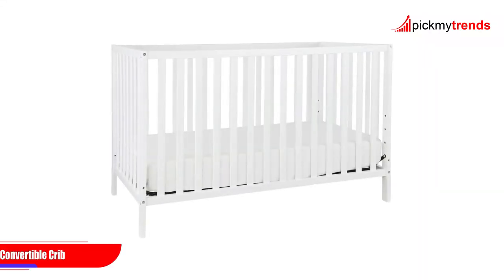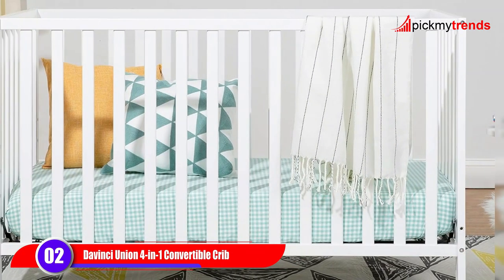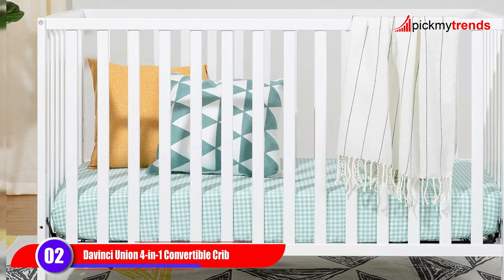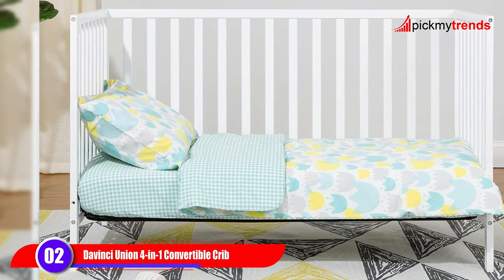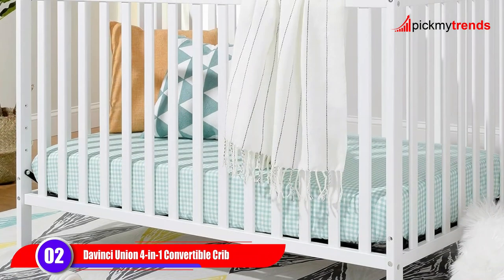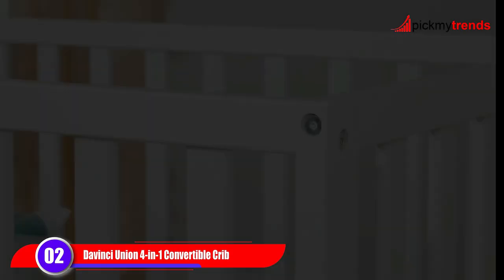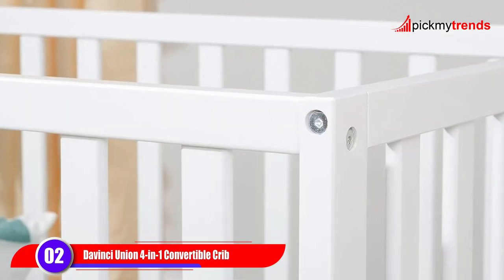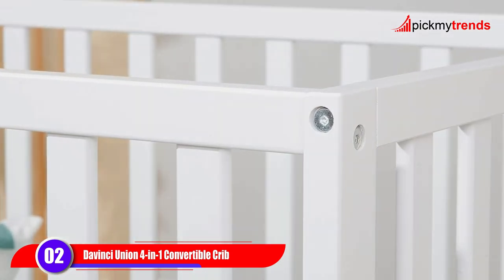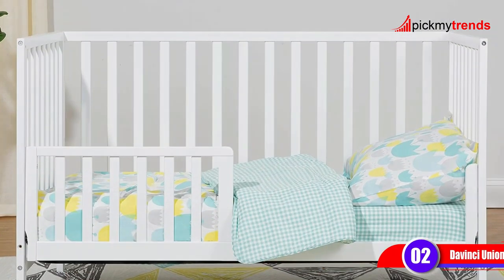Next, we have the DaVinci Union 4-in-1 Convertible Crib. Not only is this crib stylish and sleek, but it's also GreenGuard Gold certified, meaning it's been tested for over 10,000 chemicals to ensure cleaner indoor air for your baby. With its adjustable mattress positions and sustainable New Zealand pine wood construction, this crib is both safe and eco-friendly.